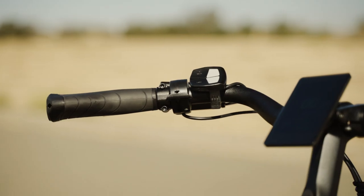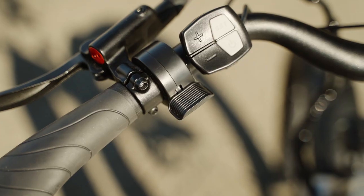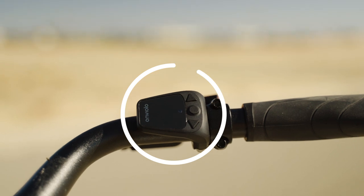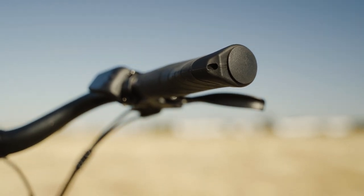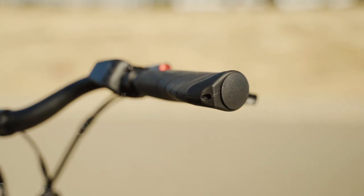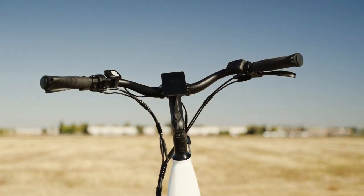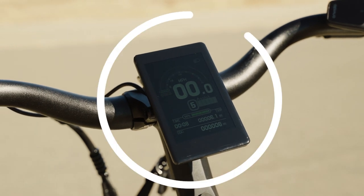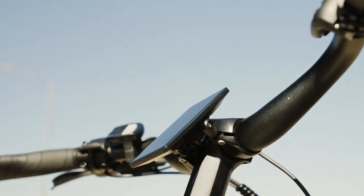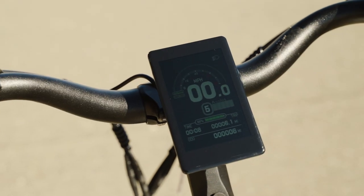On the swept-back handlebars, we've got the independent button pad and throttle on the left and the optional Enviolo handlebar controller on the right. The ergonomic rubberized grips are a nice touch that speaks to the commuting vibe of the Omega. In the middle of the handlebars, we've got a super bright, full-color IPS display that refuses to succumb to even the harshest glare — super easy to read during the day.